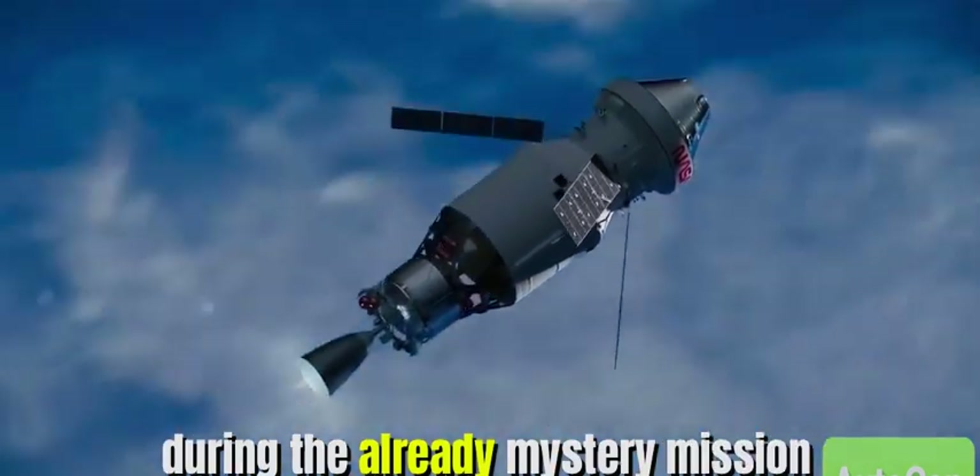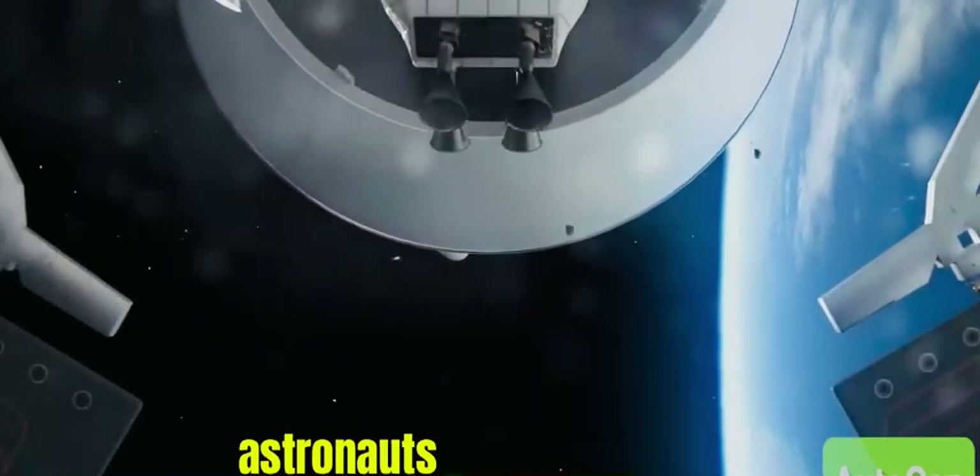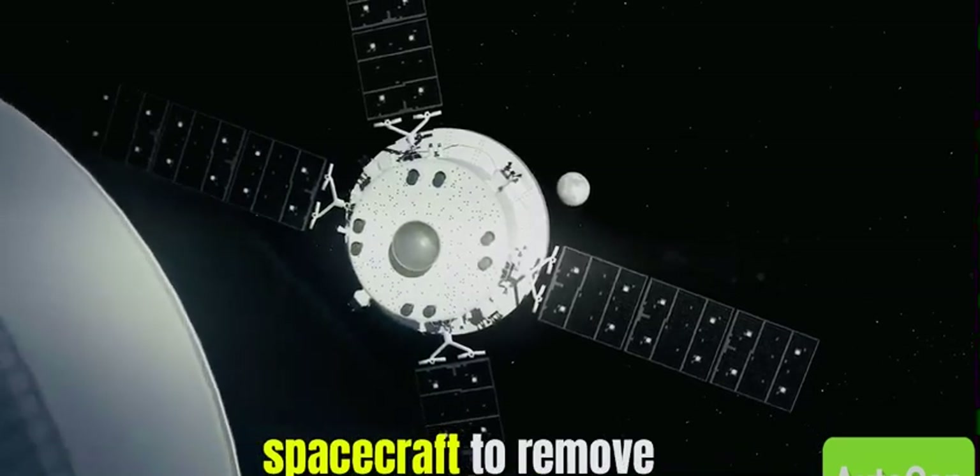During the Artemis III mission, the ICPS will provide in-space propulsion to send astronauts inside our Orion spacecraft to the moon.